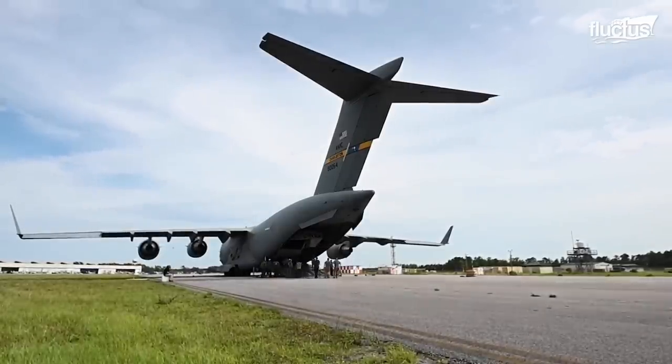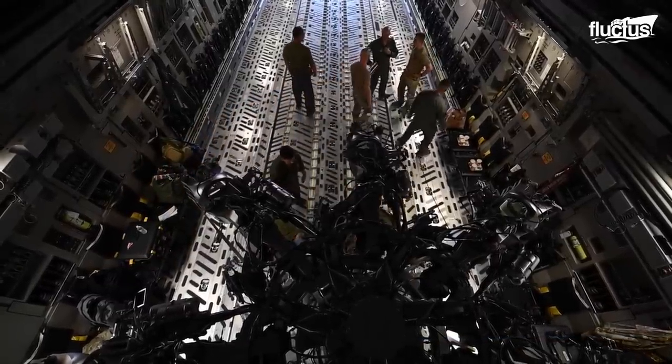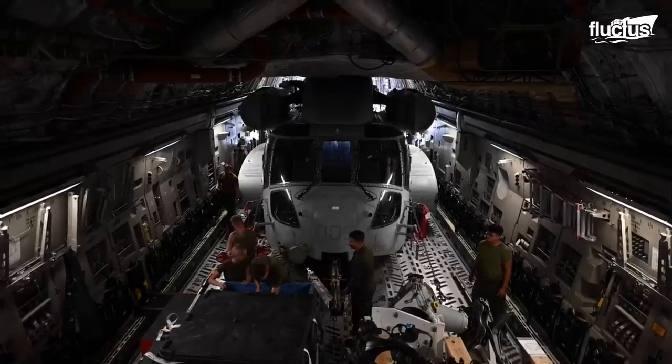The CH-53K obviously filled the entire cargo compartment, which provided a good training opportunity for our loadmasters. They were able to load very large cargo and coordinate with the Marine Corps to safely and quickly load the cargo into the airframe. Once we got to Berlin, they also coordinated with the user on the ground there to safely offload the cargo as well.